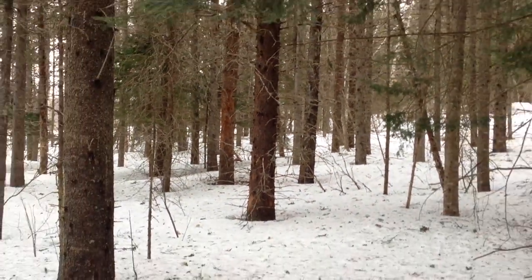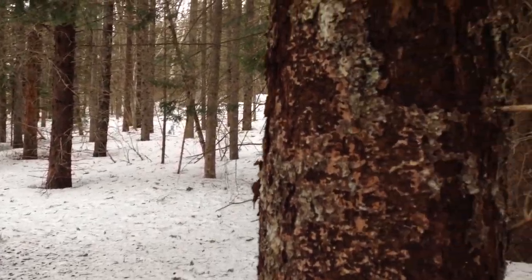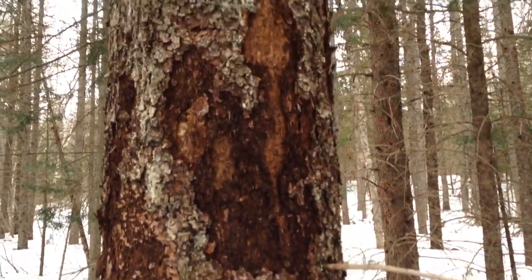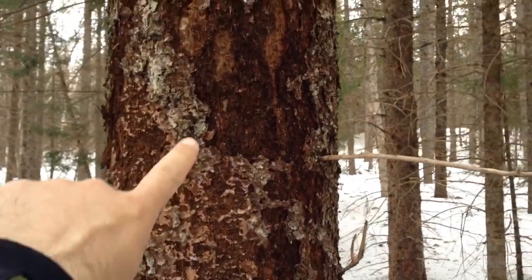So we're in Memramcouc, au Parc du Hauts-du-Ruisseau, à Memramcouc, and this is work done by a blackback woodpecker. It's the type of work that they do.